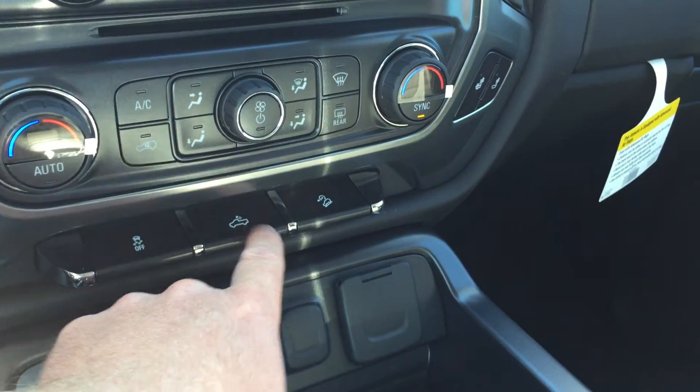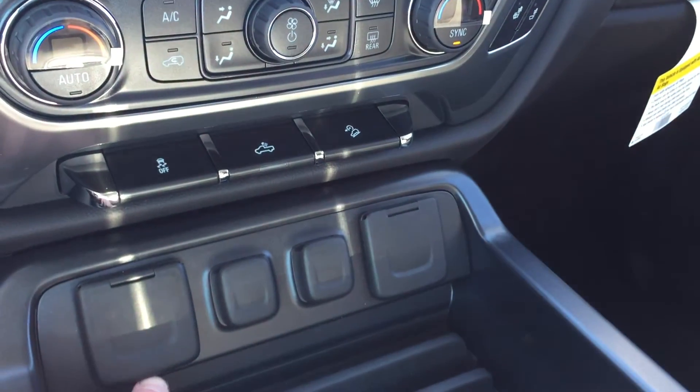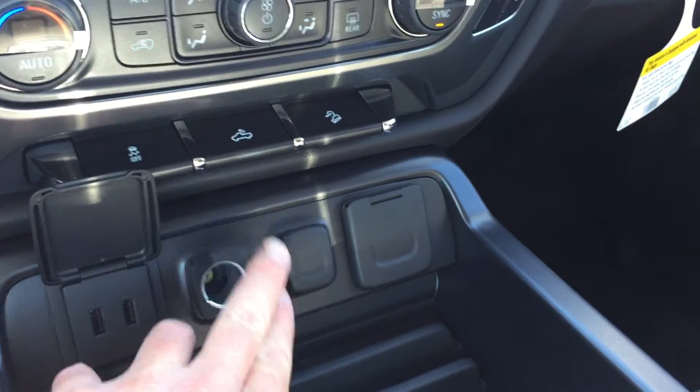Traction and stability control, lighting for the bed of the truck, hill descent, and two USB ports right here — plus plenty of power outlets. Awesome.